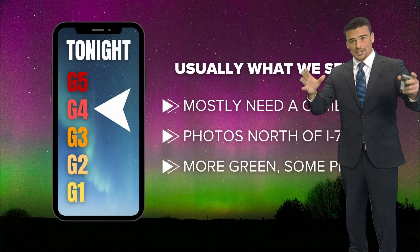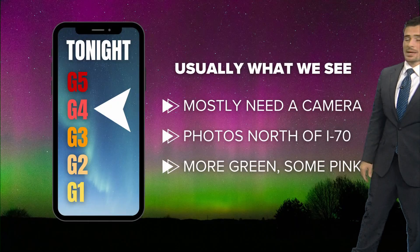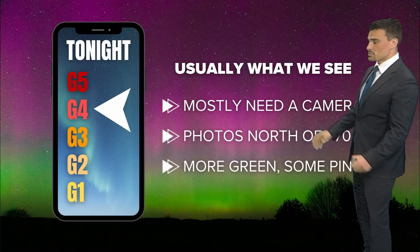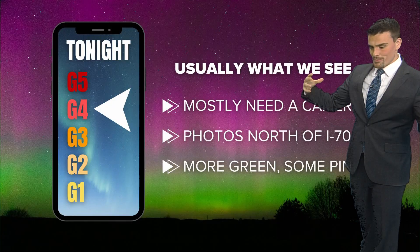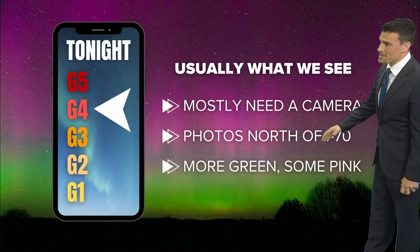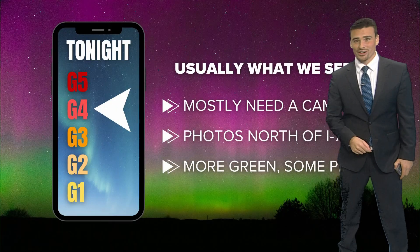We'll probably get a lot more green than pink, but green and pink are the two main colors we should be able to see. Some of the very tops of the northern lights, when you're looking way off in the distance — if you go farther north into the auroral band, you're going to see a lot more colors, some blues and purples and things like that. But some green and pink will be in the sky if we can get to that G4 status.